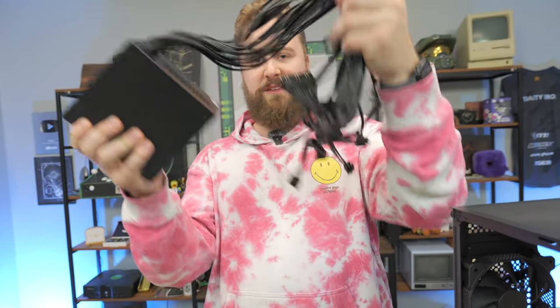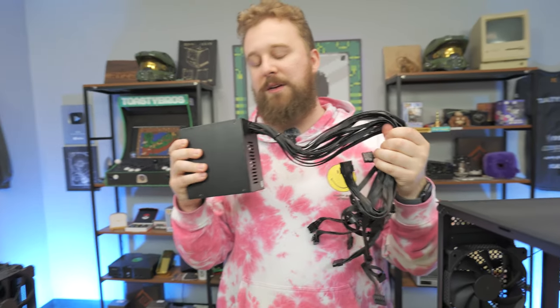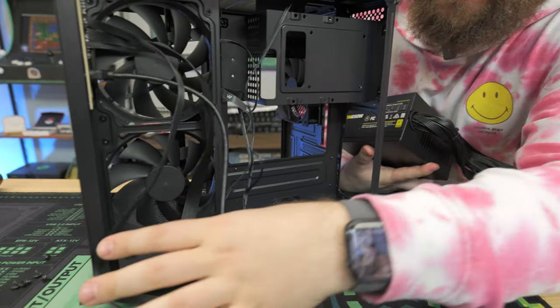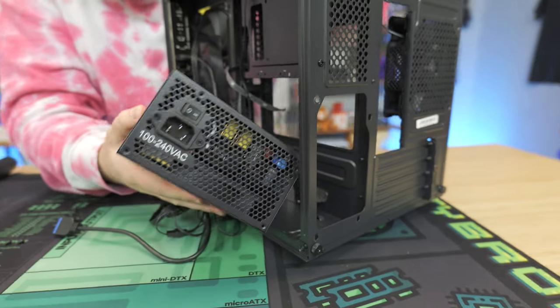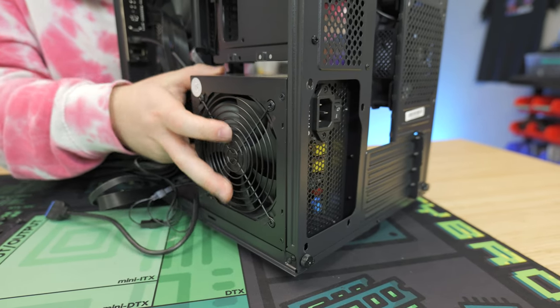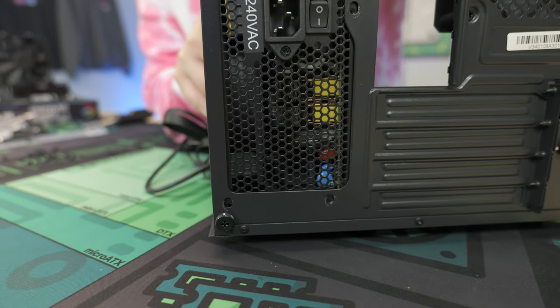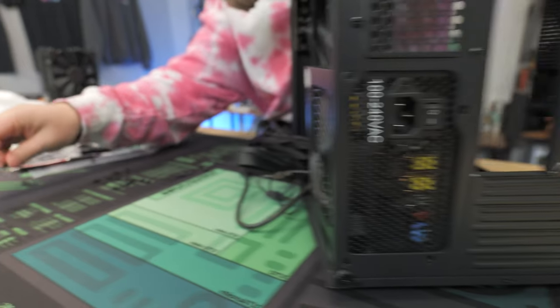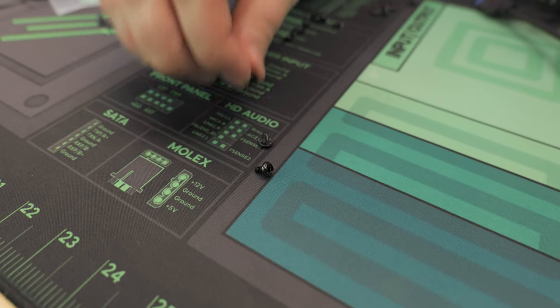It's not going to make a major difference on temperatures, but it's done. Now we're taking the Segotep power supply — this is a non-modular power supply, so there are a ton of cables but it makes it easier for first-time builders. We're installing the power supply with the fan side facing out. Slide it in, line it up, and screw it in with the four coarse-threaded power supply screws that come in the bag.